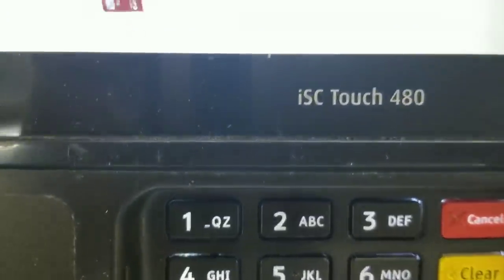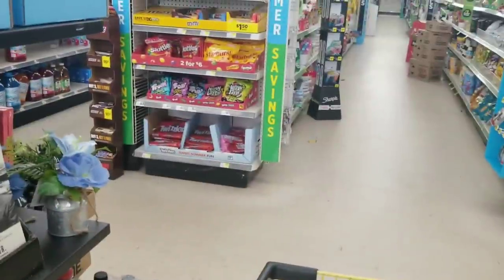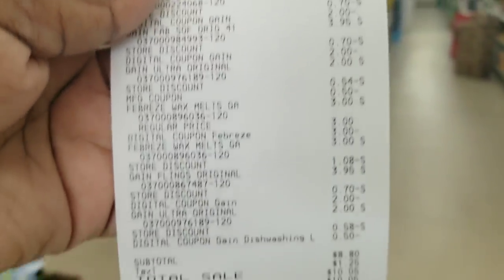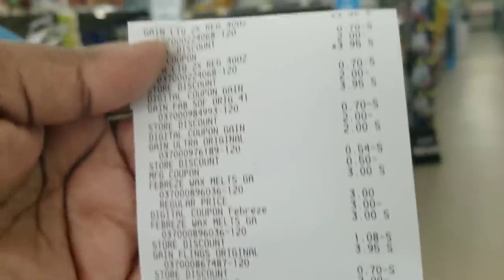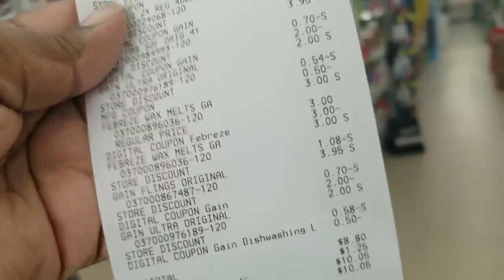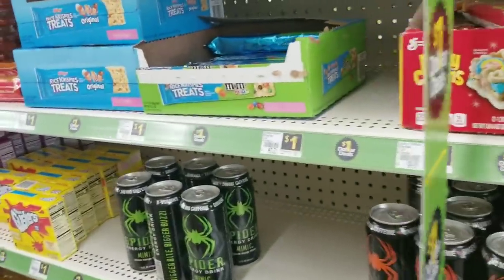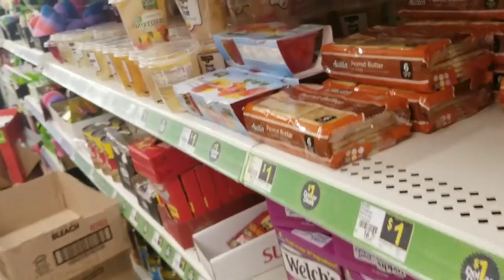My total came out exactly as planned — $8.80 subtotal. I gave them my paper coupons first, then let them ring the rest of my items up, then put my phone number in. That's my total and I'm not mad at it at all. I could have gone in more on the Gain, but she only had about four Gain detergents left and she's very nice — she lets me record and do as many transactions as I want. I don't want to burn my bridges by clearing the shelf.